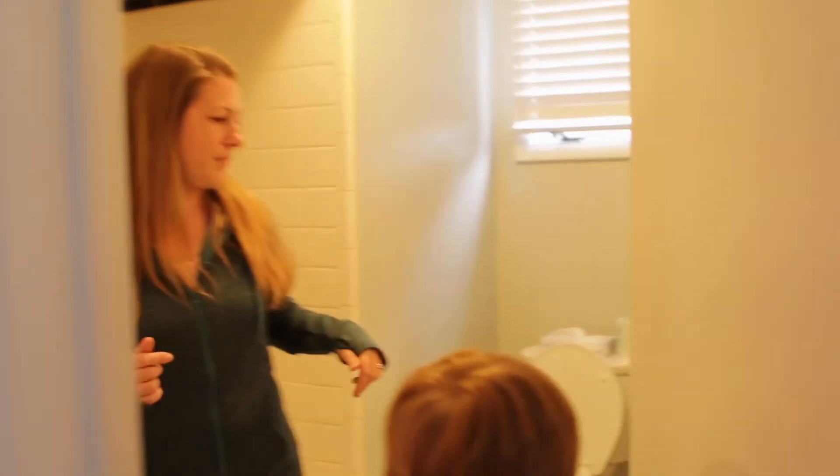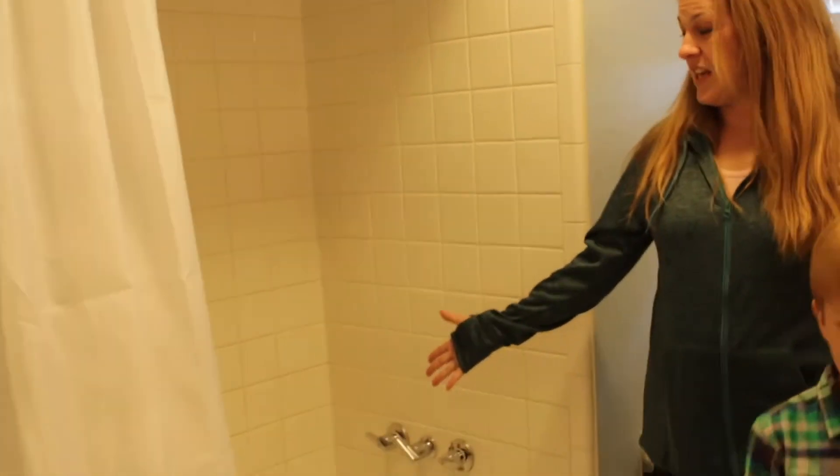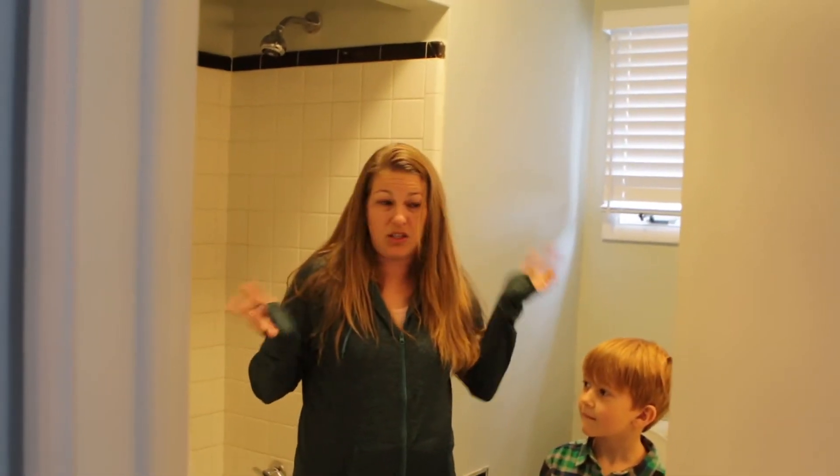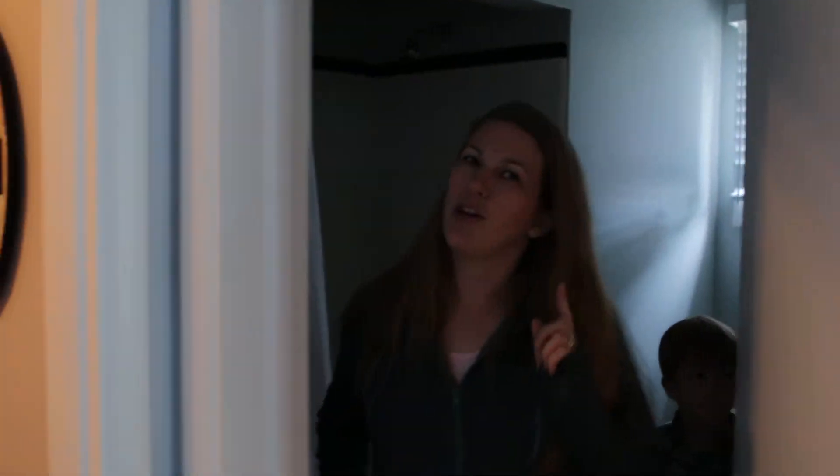There is one bathroom off the main living area. It is a full bathroom — sink, tub, shower, all the things that you need. It does have a hair dryer in it, but I would recommend bringing your own hair dryer. It's not as powerful as I like.